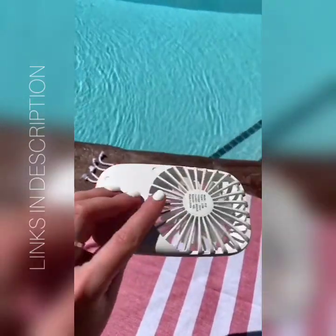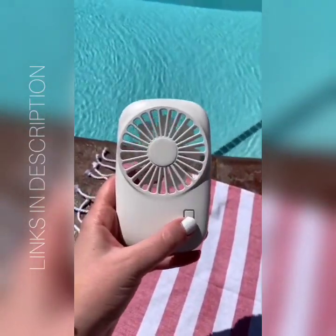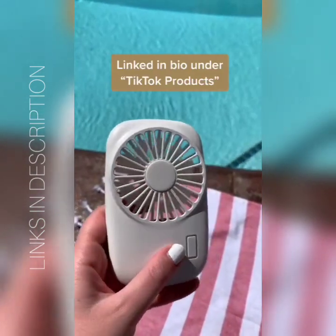And lastly is my favorite little portable fan. It's super compact, you can fit it in your pocket, it has two different speeds, is USB rechargeable, and comes in four colors.